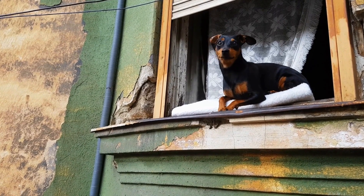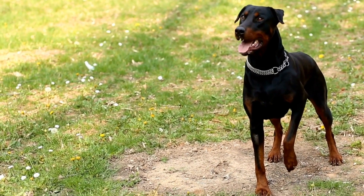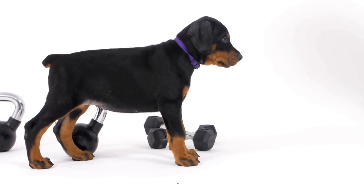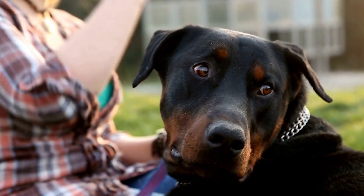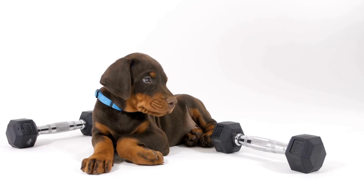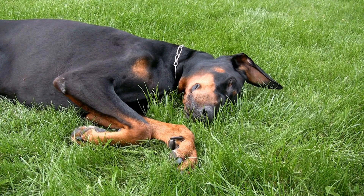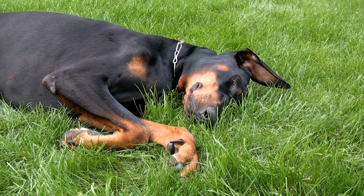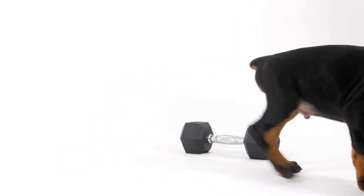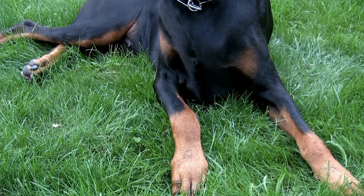Doberman Pinchers have a short and sleek coat that provides them protection from both hot and cold weather. Unlike some other breeds with double coats, Dobermans have a single coat that lacks an insulating undercoat, which helps them regulate their body temperature more efficiently and makes them well-suited for warmer climates. However, coat color can affect their response to heat — dark-colored coats absorb more heat from the sun, while light-colored Dobermans reflect more sunlight, helping them stay cool. For Dobermans with dark coats, additional precautions might be necessary to ensure their comfort in hot weather.